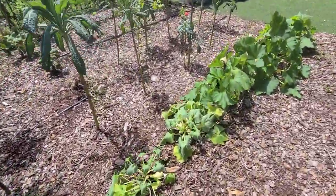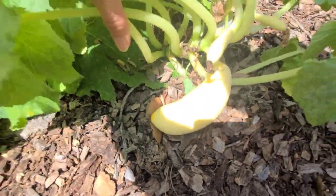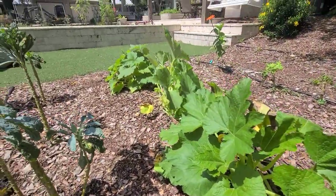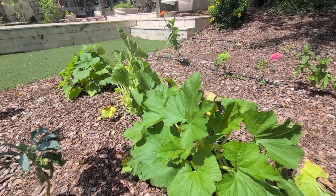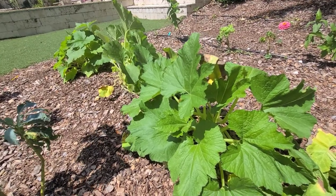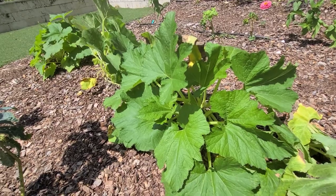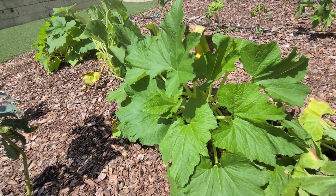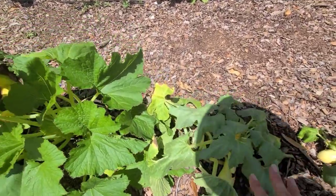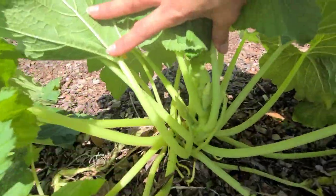Over here we have some squash and zucchini that need a little perking up, but they've been giving me a lot of squash. Earlier in the season my zucchini were struggling more than my squash, so I came out and used Neptune's Harvest fertilizer — it's a foliar feed that helps rescue plants dealing with powdery mildew or stress. I wanted to see if it actually worked, and it absolutely did. You can save five percent off your fertilizer order with the link in the description.